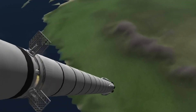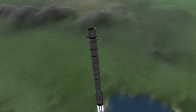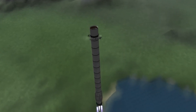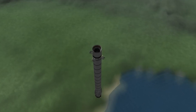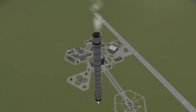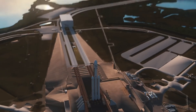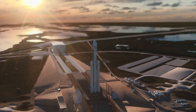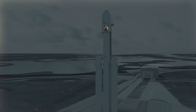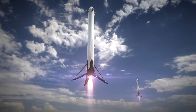Grid fins are a type of flight control surface found on bombs and rockets. A grid fin is a box made up of a lattice of smaller aerodynamic surfaces. Because of their unique design, they are frequently compared to waffle irons or potato mashers. In 2014, SpaceX used them for the first time on the Falcon 9 rocket, and in late 2015 grid fins were used to assist in the control and landing of a Falcon 9 — a major accomplishment that boosted SpaceX's faith in the design.